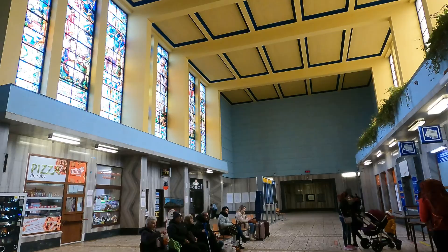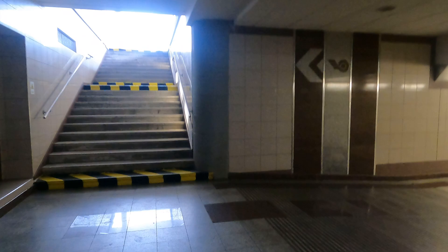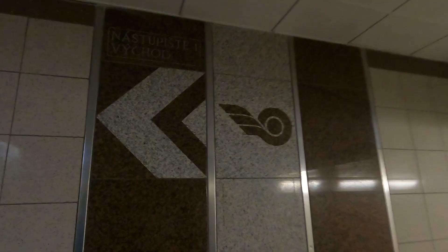In the concourse, opposite the ticket office, there's just a small food outlet. However, as the terminal shopping centre is right across from the station, this isn't really a problem. We need to cross under the railway to reach our platform for today. Isn't the subway in beautiful condition? I really hope they never change this.